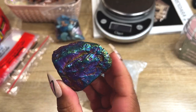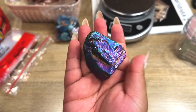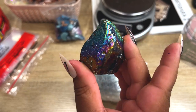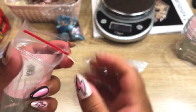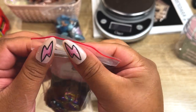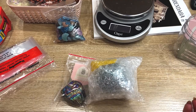For her free gift, I want to give her this aura black tourmaline. These are so cool — I used to sell them but a lot of the time I'm just giving them away as freebies now. Let me know if you guys want me to sell these again — they're really unique. Let's get her all boxed up.